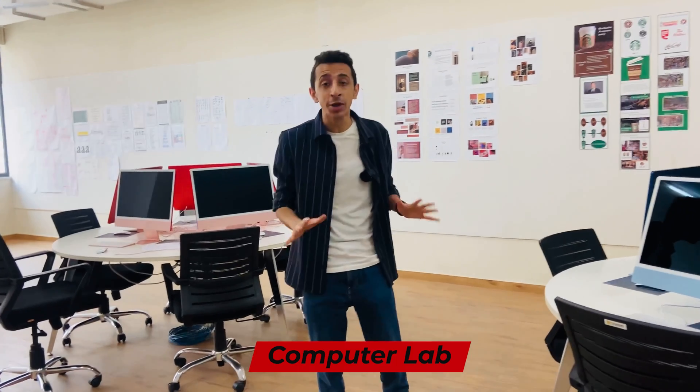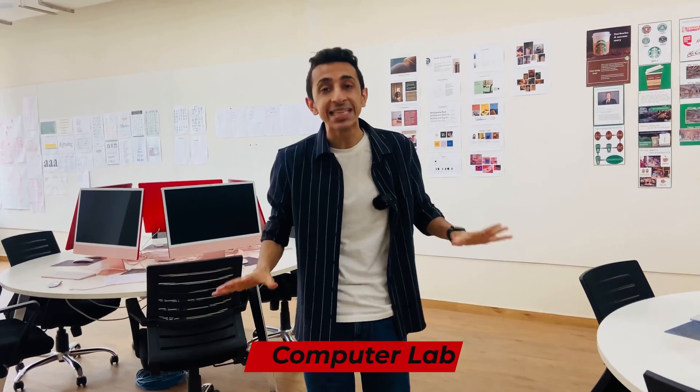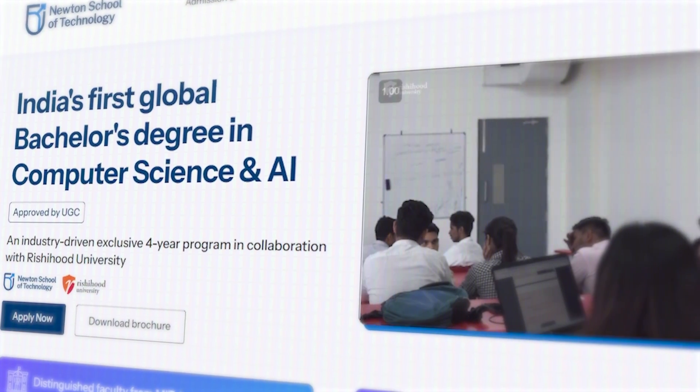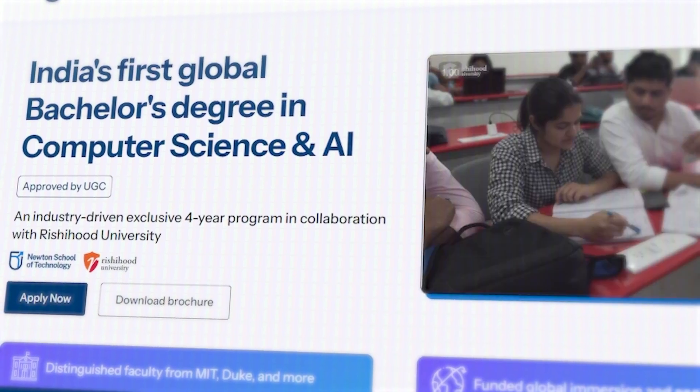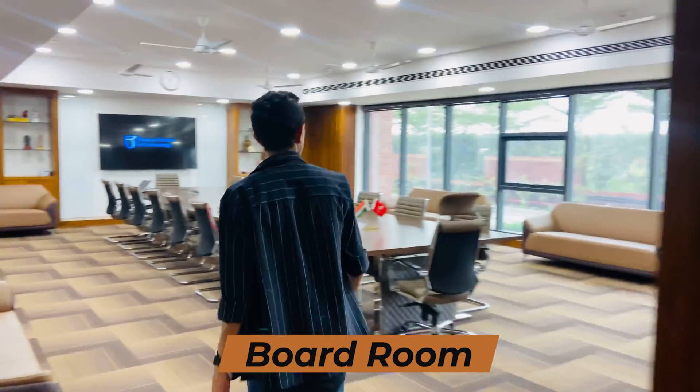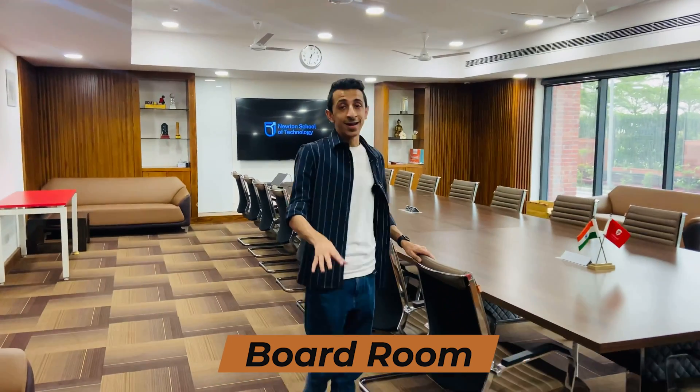Right now I'm standing inside the computer lab — heaven for any tech student at Newton School of Technology. All I can see and smell here is Apple products. The degree that Newton School of Technology is offering is a Bachelor's in Computer Science and Artificial Intelligence, where you'll be learning hands-on data structures and algorithms, machine learning, image processing, and a lot more. Another very cool thing is that each and every student will be provided with their own personal MacBook Pro.